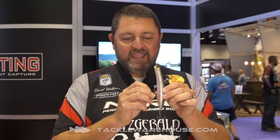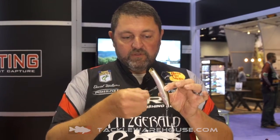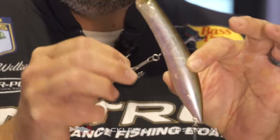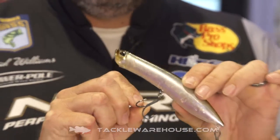...it actually has a built-in swivel so that when you hook that fish, it can turn with that hook and you won't throw the hook out. They're all available right now at Taka Warehouse — go check them out.